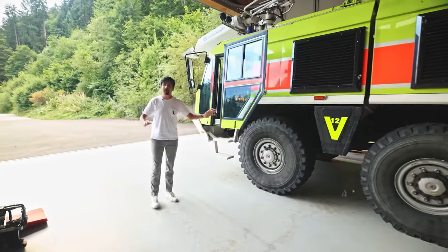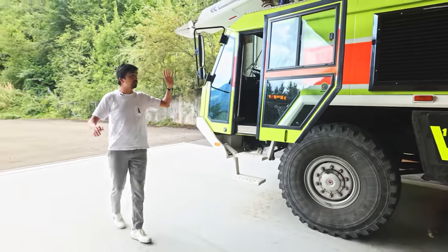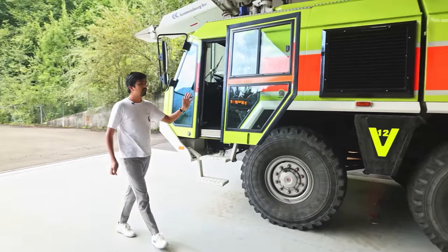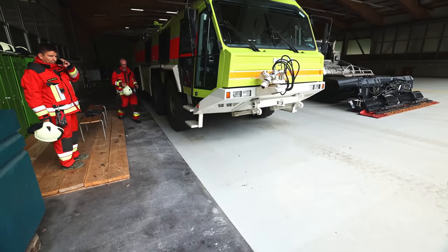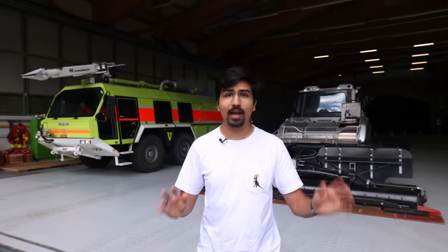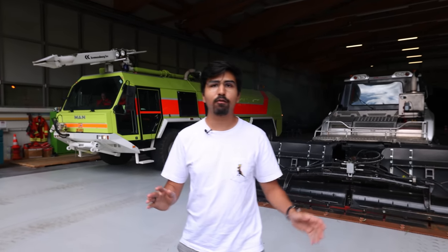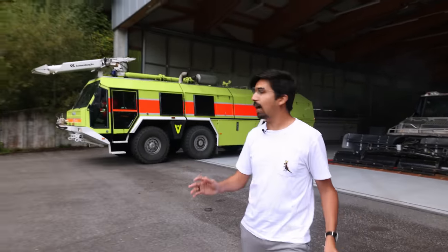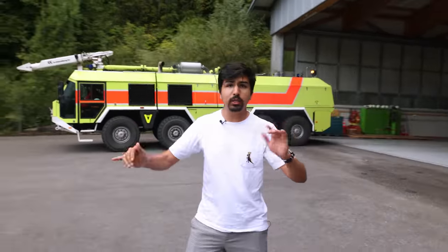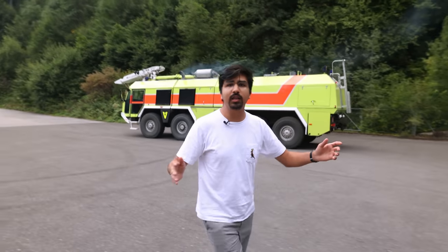They need to be ready on every landing for a potential emergency and fire, so they have this giant fire truck, which is actually an ex-Zürich airport vehicle. Inside this giant truck they have 8,000 liters of water ready for a potential fire, and also 1,500 liters of foam. At the beginning of an emergency they have to decide what to use — they can't switch between foam and water. Nowadays they mostly use water.